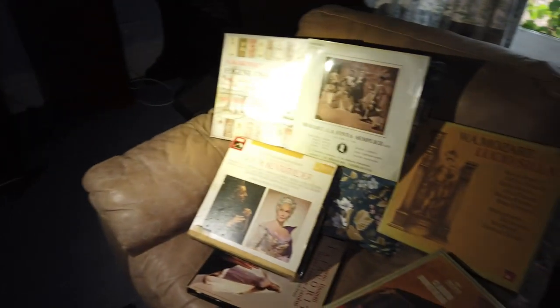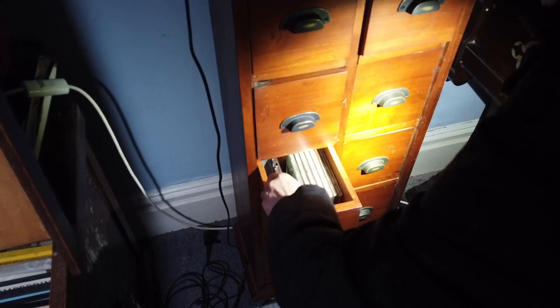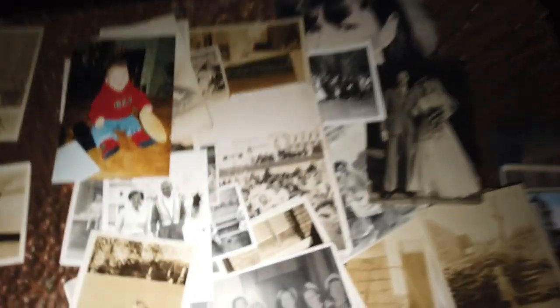That's obviously been set up for pictures. There are CDs in that cupboard - it's all classical music. I've just noticed down here we've got a lot of photos, but we're not going to go through all the photos because it can be boring.